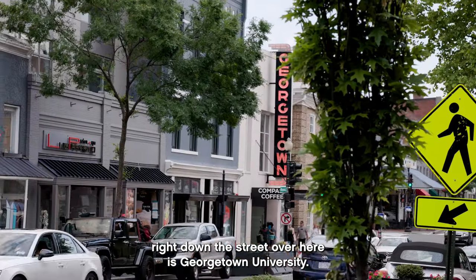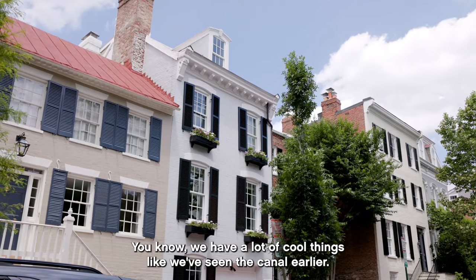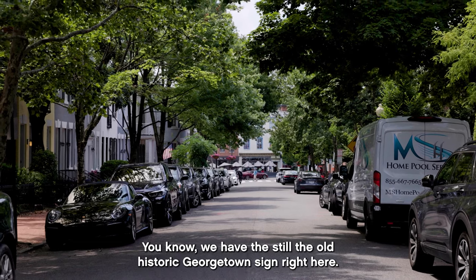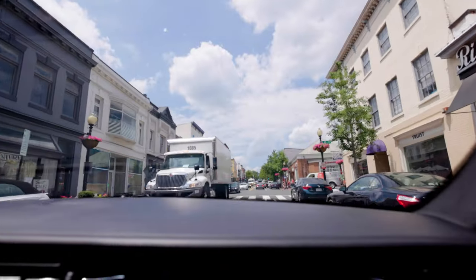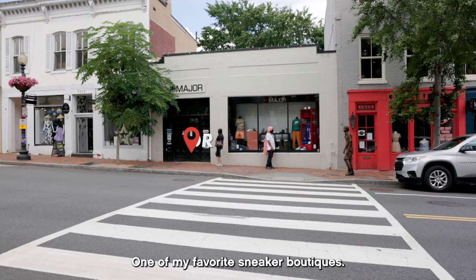Right down the street over here is Georgetown University. It's just a nice historic district. We have a lot of cool things like the canal, the old historic Georgetown sign right here. It used to be like the jewelry district in a sense, and then a lot of shops. We're stopping by one of my favorite sneaker boutiques.